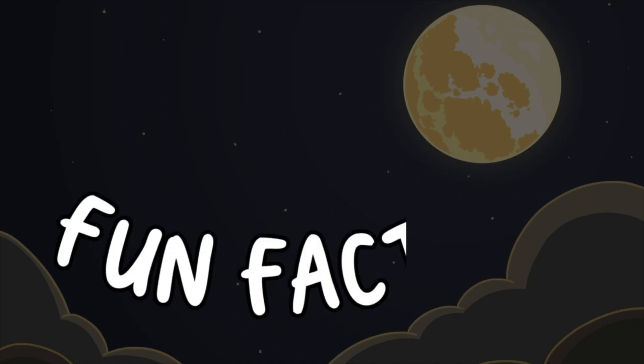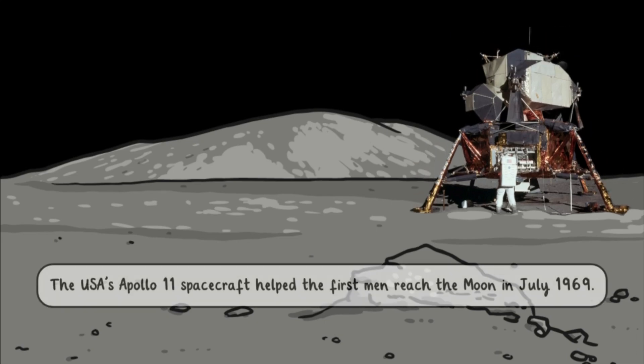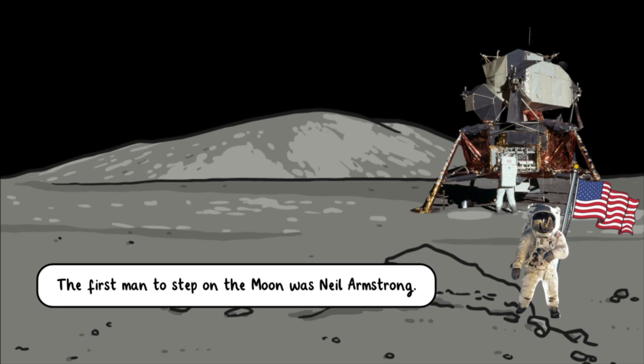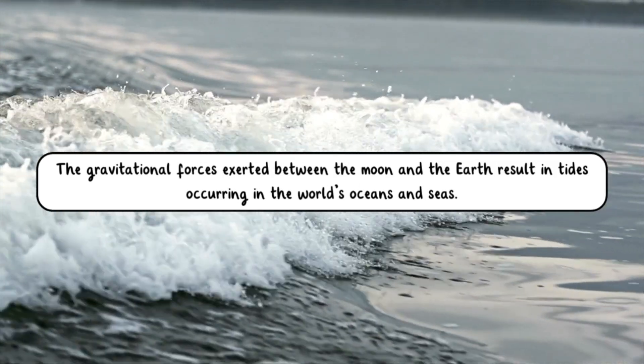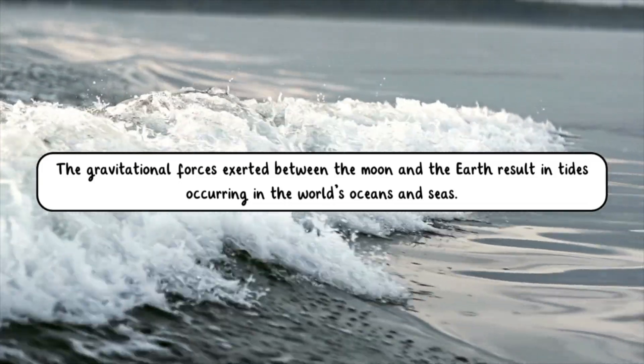Fun facts about the moon: the USA's Apollo 11 spacecraft helped the first men reach the moon in July 1969. The first man to step on the moon was Neil Armstrong. The gravitational forces exerted between the moon and the Earth results in tides occurring in the world's oceans and seas.